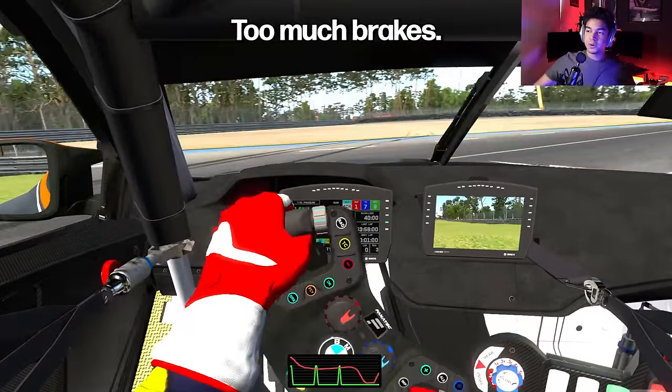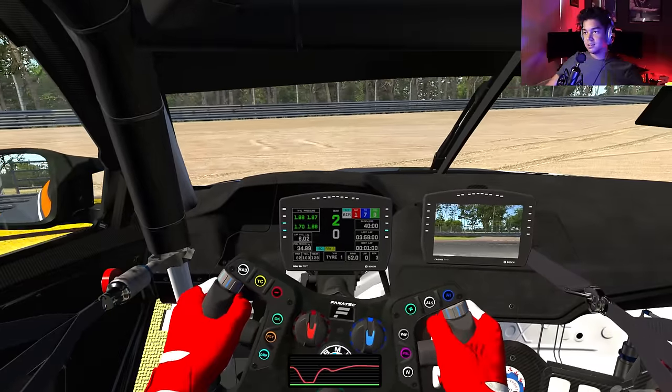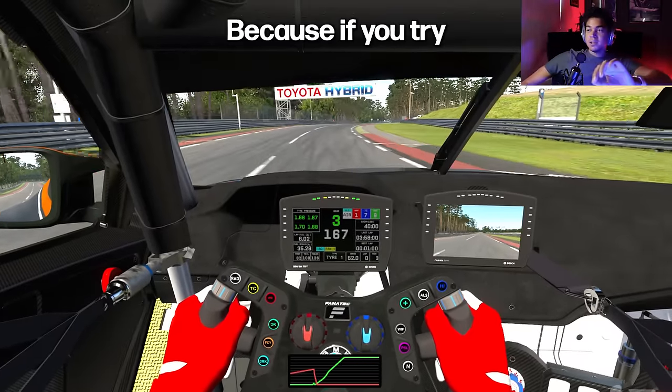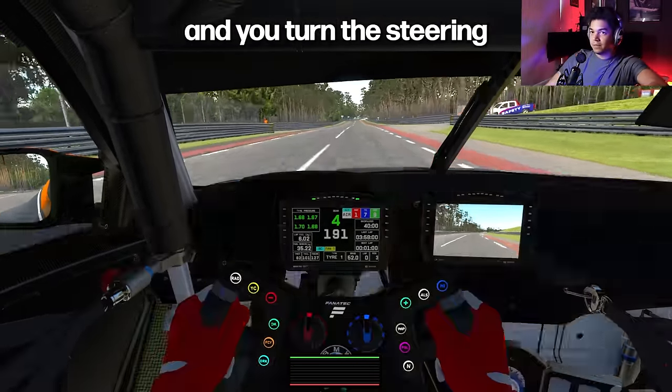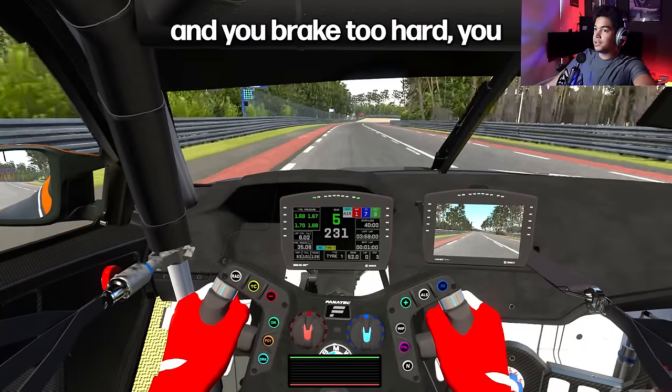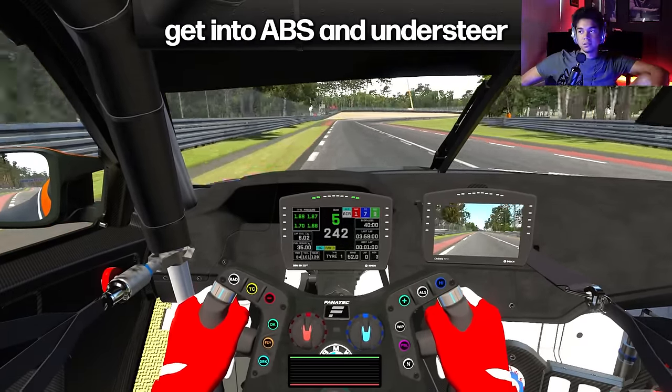That's too much — too much brakes, so you got into ABS. You see, spinning is an art. Because if you try too hard to spin and you turn the steering too much, you understeer. And if you try too hard to spin and you brake too hard, you get into ABS and understeer.